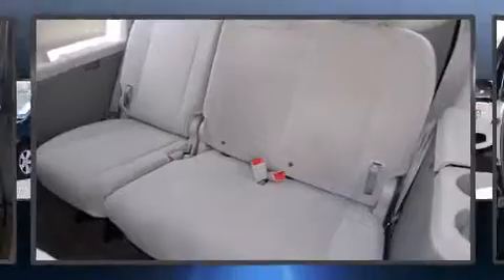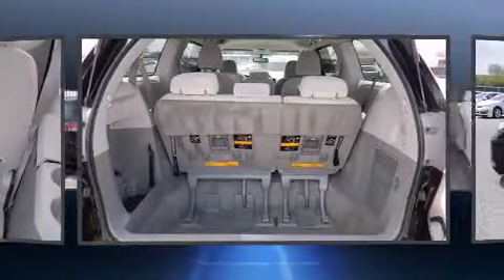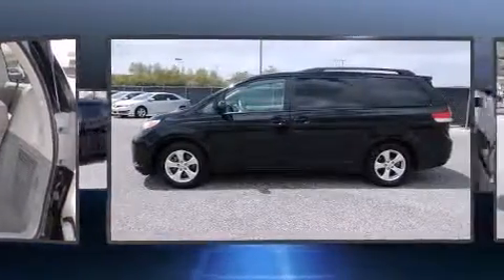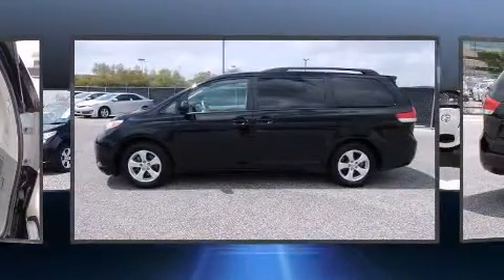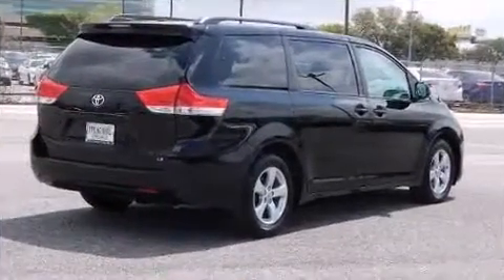Toyota infused the interior with top-shelf amenities such as an outside temperature display, power door mirrors, heated door mirrors, and much more. Storage solutions are integrated throughout the interior, demonstrating thoughtful attention to detail.